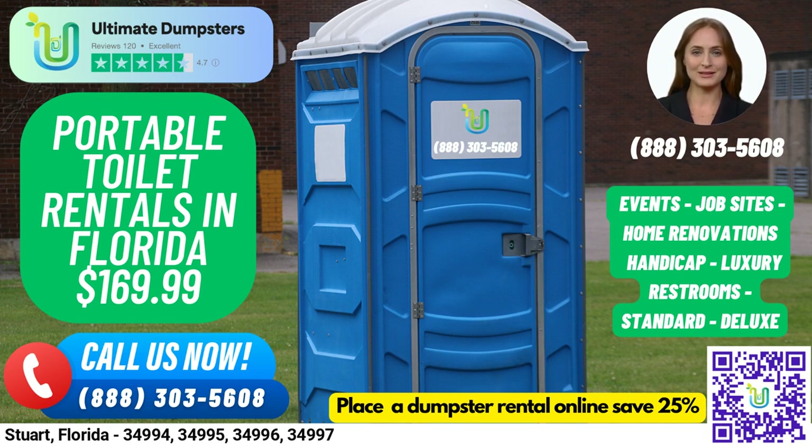Trailer-mounted portable toilets are larger units that can be easily moved from one location to another, typically equipped with multiple stalls and other amenities. High-rise portable toilets are designed for use on high-rise construction sites or other locations where standard portable toilets may not be accessible, and can be lifted by a crane or other lifting device to reach upper floors.